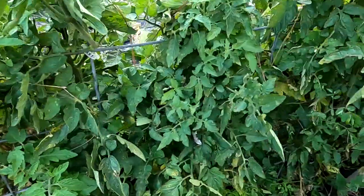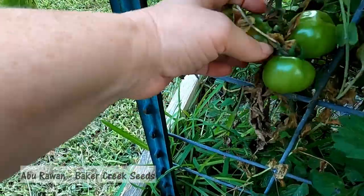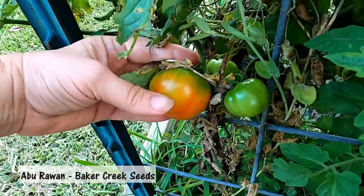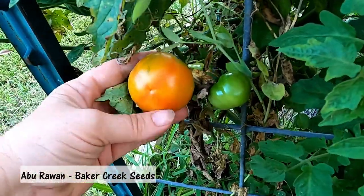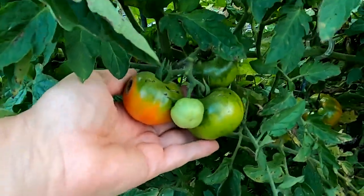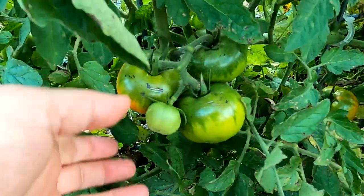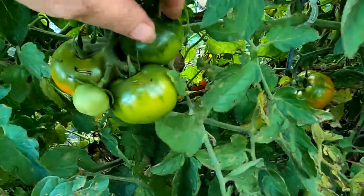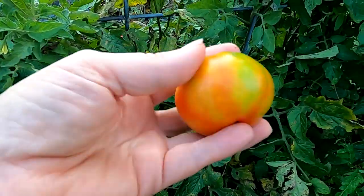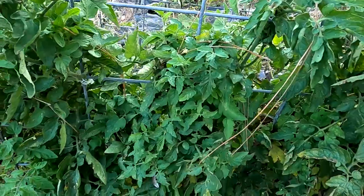This is a variety I have never grown before in the tomato section — this is Abu Ruan. See how it gets those little green shoulders that'll darken up over time and get redder. They're a very small tomato, not really like a salad tomato — probably about one ounce, maybe two ounce. Here's a little bigger one, closer to two ounce.